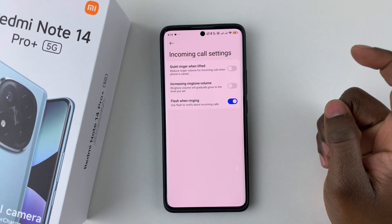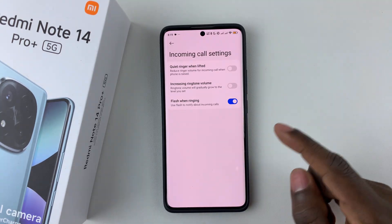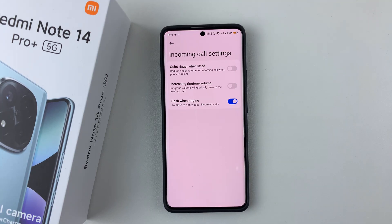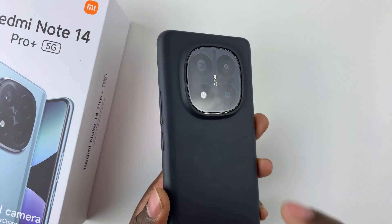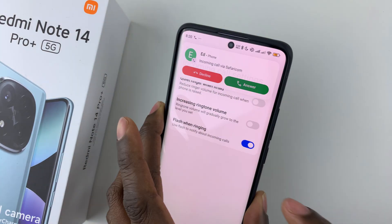You can simply toggle on that switch, and that will enable the flash notifications for incoming calls. Whenever you receive an incoming call, you'll notice that your flashlight will be flashing, indicating that you're receiving an incoming call.